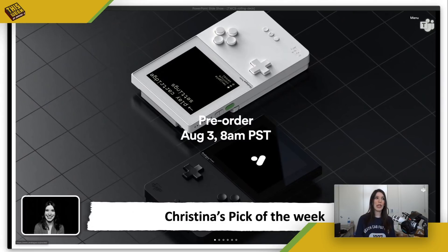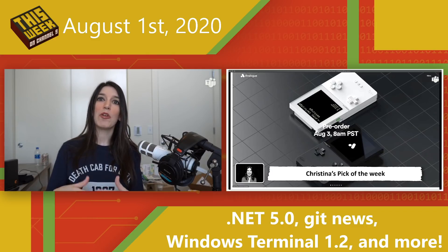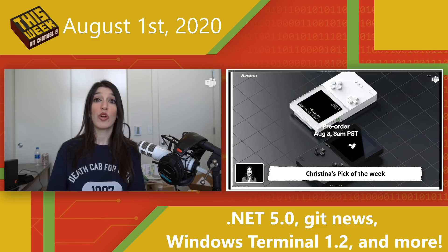This is actually a follow-up to a previous pick of the week from last October. The Analog Pocket is basically a machine that lets you play old-school Game Boy, Game Boy Color, and Game Boy Advance games. You can even get adapters to play Game Gear, Atari Lynx, or Neo Geo Color cartridges on it. It was announced last fall and will be up for pre-order on August 3rd — it won't ship until May, but I'm ordering it, maybe even two.